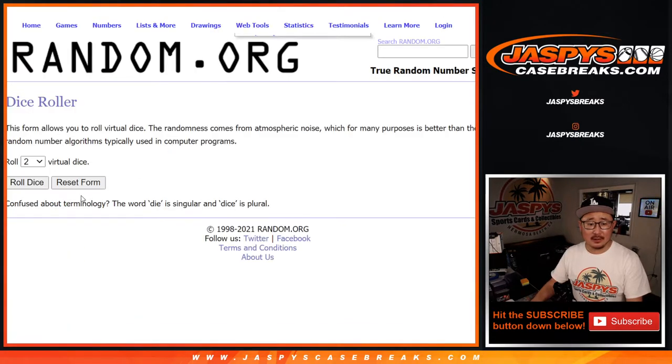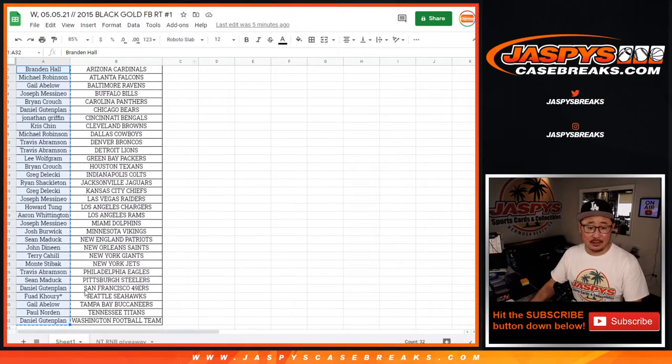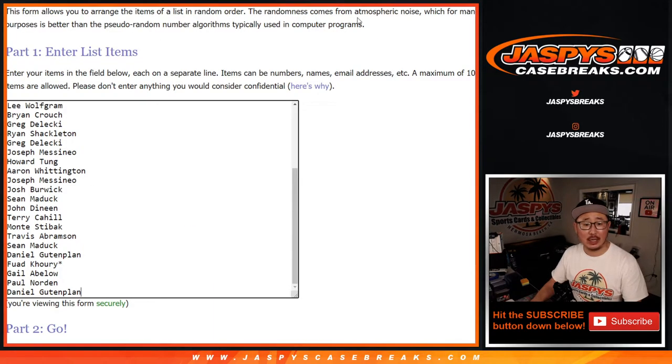There's everybody right here. Let's roll it and randomize it seven times. So here's the NT RNB giveaway tab right here. After seven, it's going to be top six. After seven, good luck.